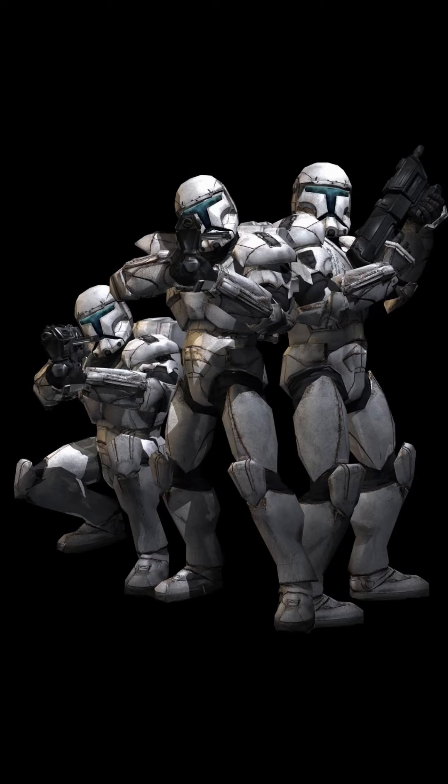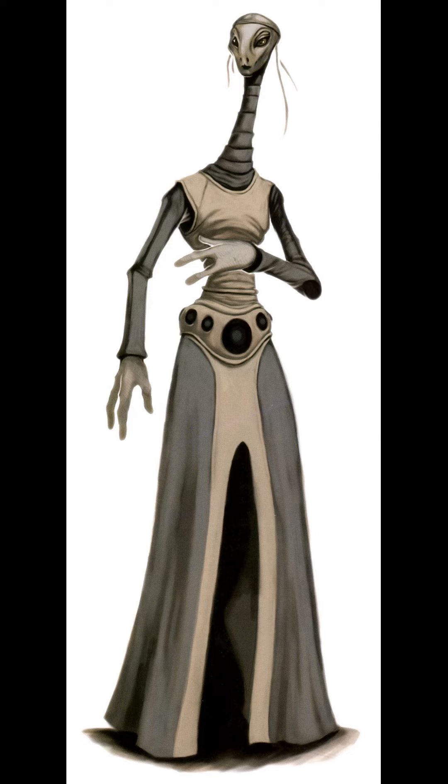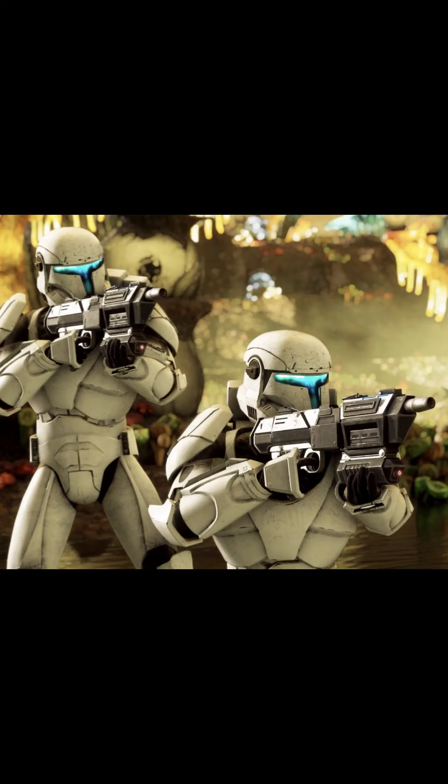This is what clone commandos look like. In an effort to make super soldiers, Kaminoan scientists who created the clone army changed the genetic template of some clone troopers, leading to the army's first commando unit.